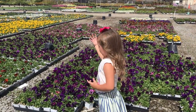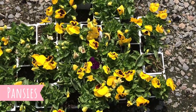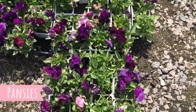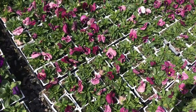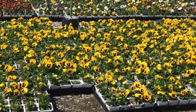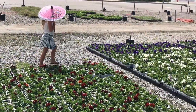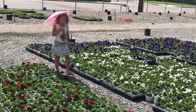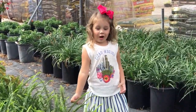Look at these beautiful flowers. Look at these birds, so beautiful and healthy.